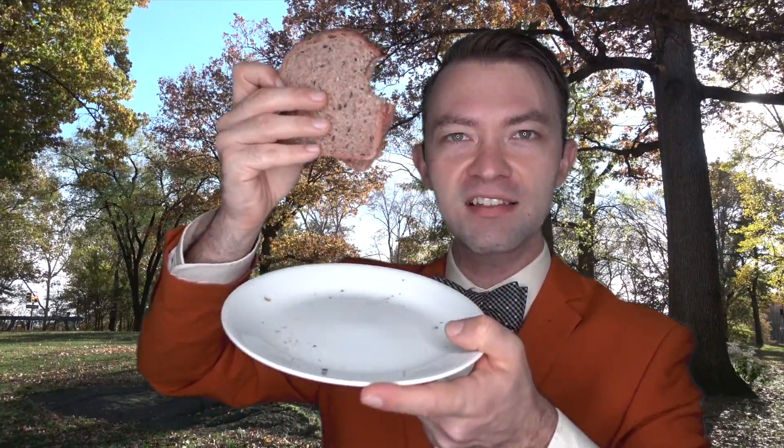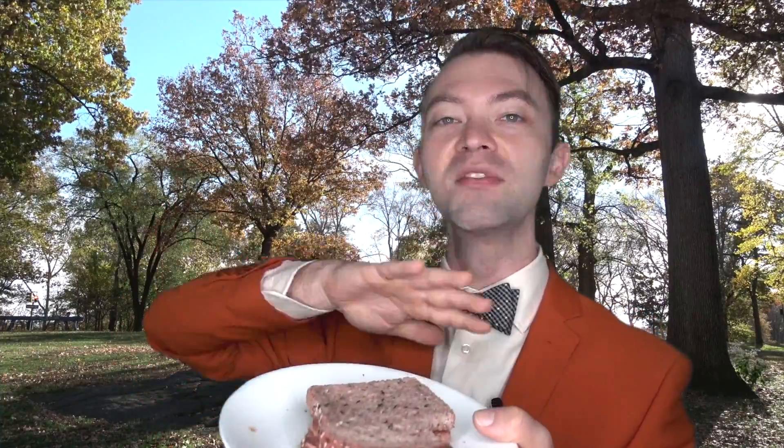Doesn't that look yummy? It looks different than mine, and that's because I'm using normal bread - you might use white bread, I like the healthy stuff. But astronauts use space tortillas, and space tortillas are very special tortillas that make almost no crumbs. You can see all the crumbs on my plate from my sandwich. In space, those crumbs don't fall down to the plate because there's no gravity to pull them down - so the crumbs float all over and get in your eyes, ears, and nose. So they have to have special space tortillas that make almost no crumbs.